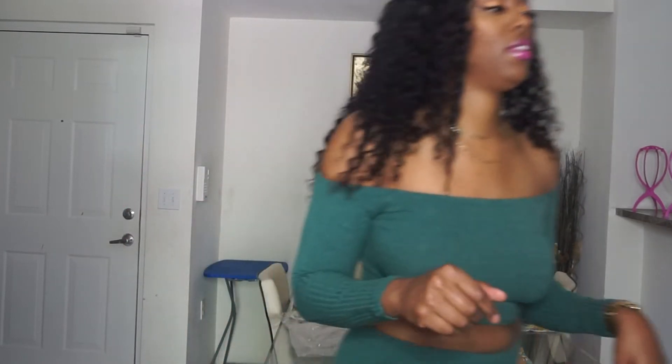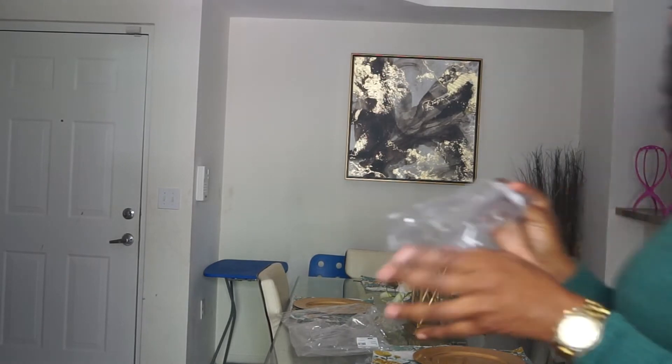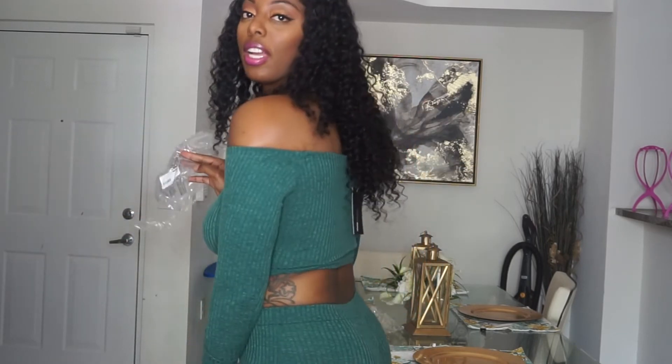Next up is a two-piece set in an emerald green — hunter green actually. It's called the Cozy Comfy Set. I love this — it's super comfortable and super cute. The fabric is airy and nice. It reminds me of that Kylie Jenner style set that everybody was wearing or that was advertised for Fashion Nova. I love the fact that it's super comfortable and stretchy.